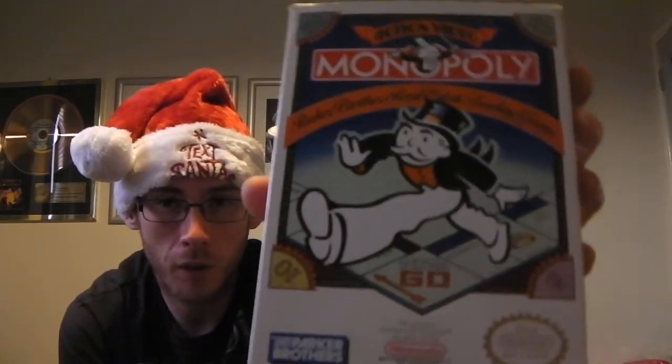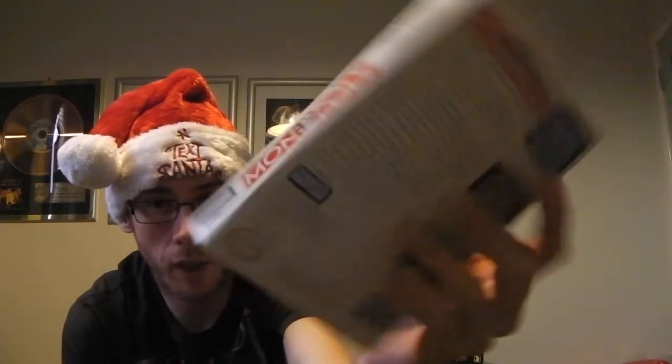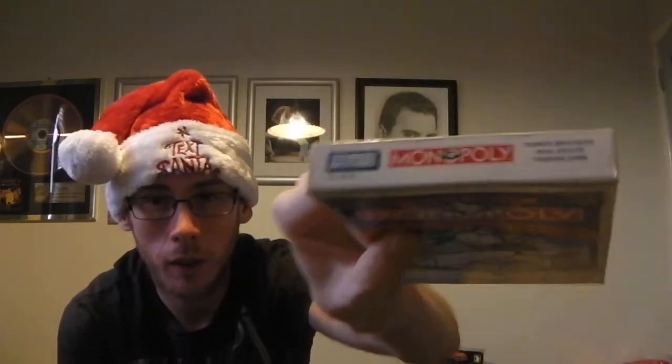First up I've got a boxed incomplete Monopoly for the NES. I got this off eBay and it's in really nice condition. As Blue Tonic says, showing the sides of the boxes is important. That cost me $20 and it came through the other day. I was surprised it got here before Christmas actually.